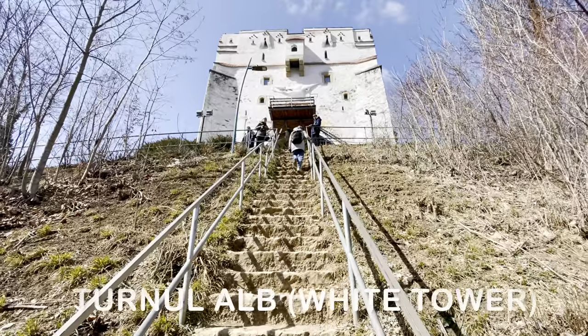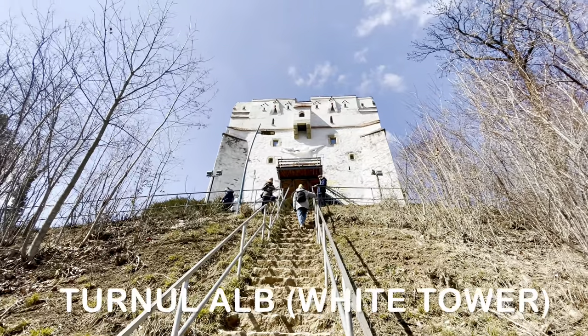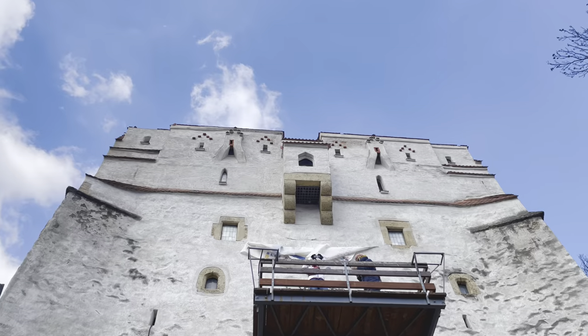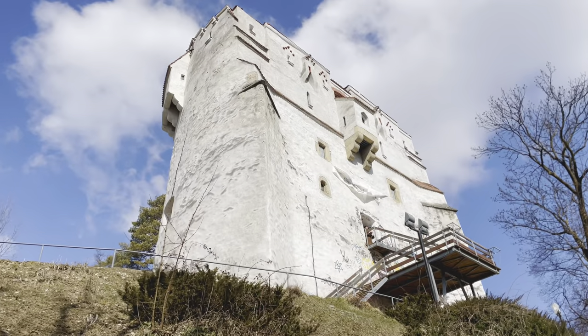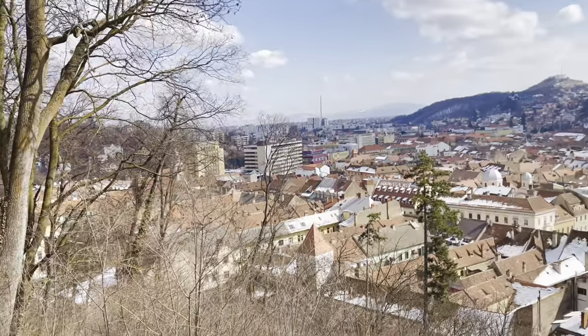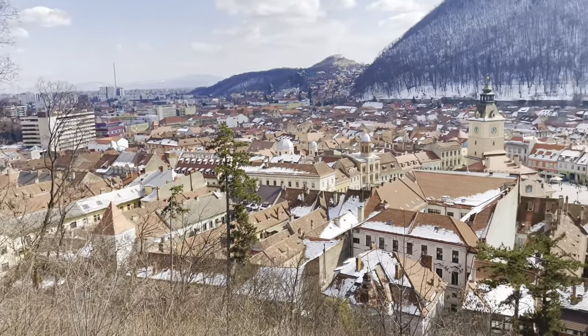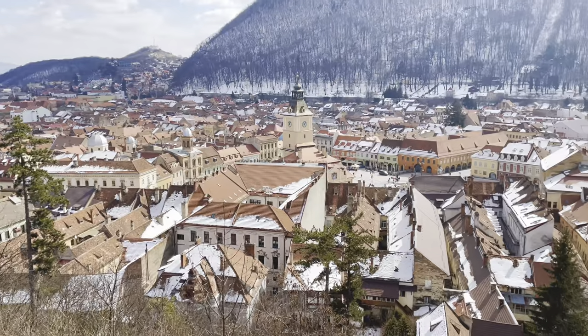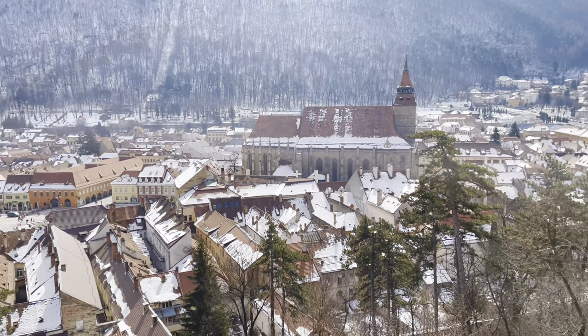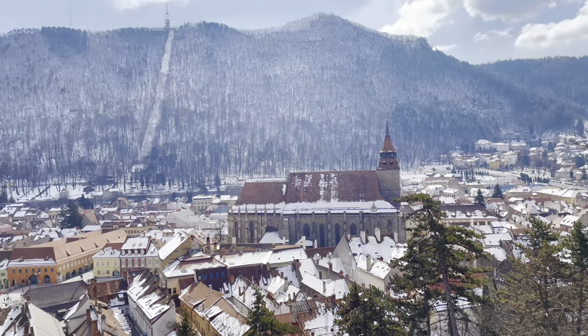Turnul Alb, also known as the White Tower, is a former defensive tower on Worth Hill which protected the west side of medieval Brasov. The watchtower was built between 1460 and 1494. We could not go inside as it was closed, but tourists can visit the tower and go to the balcony free of cost. One can view half of the city of Brasov from the balcony of the White Tower.